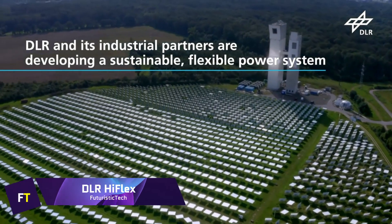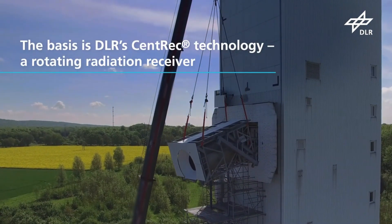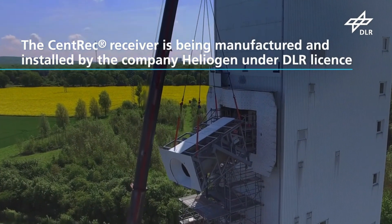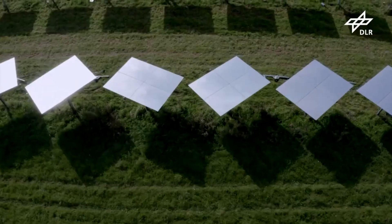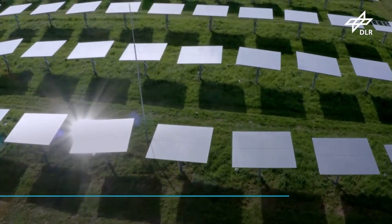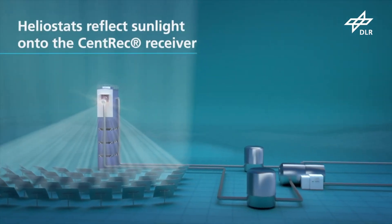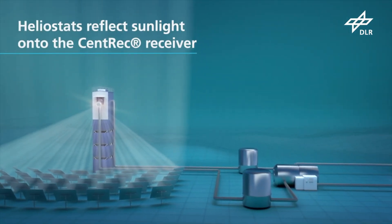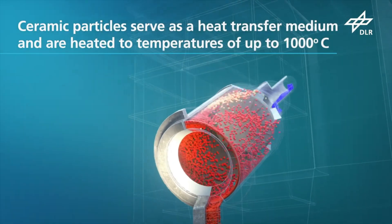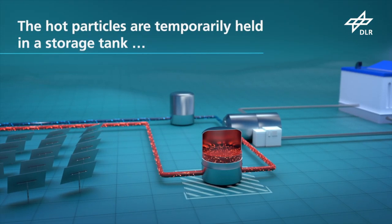DLR HyFlex. Barilla is a prominent pasta producer, and the DLR HyFlex project is a worldwide collaboration that aims to create a sustainable energy supply system for them. Barilla will be able to make and dry pasta in a more environmentally friendly way thanks to the technology created by professionals in scientific and industrial fields. A solar tower power plant is the basis of the pilot system. At its peak, the tower concentrates the Sun's beams onto a single point using around 500 adjustable mirrors, or heliostats. Ceramic particles are heated by the solar energy, which is safe, inexpensive, and capable of withstanding higher temperatures.